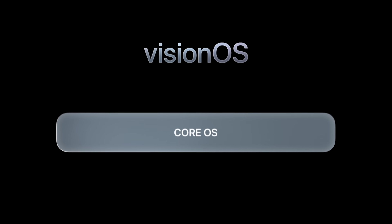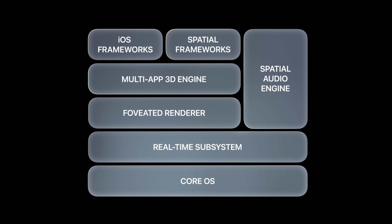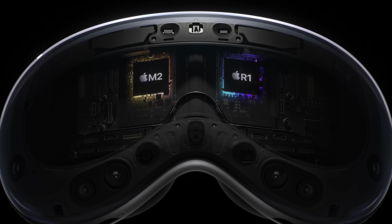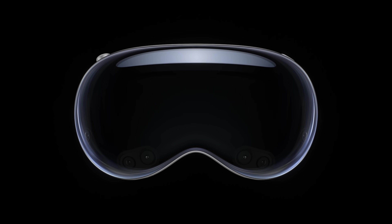People who are upset that it's an M2 and not an M3 don't really understand what's going on here. This chip isn't just about raw power — it's about delivering an immersive, responsive experience. It's handling the heavy lifting of processing content, running VisionOS, and executing complex computer vision algorithms. All of this while the R1 chip, a new addition to Apple's Silicon family and the star of the show, works in tandem to process an incredible amount of sensory data, making the spatial experience as smooth and believable as possible.